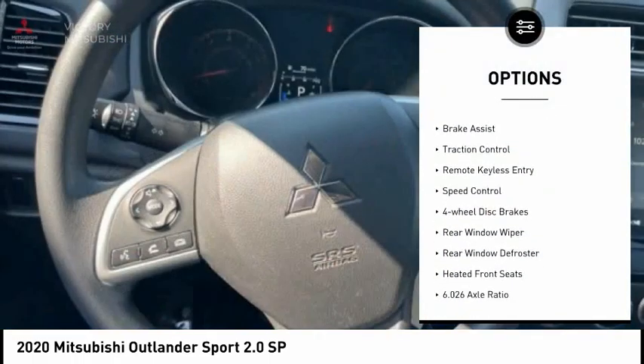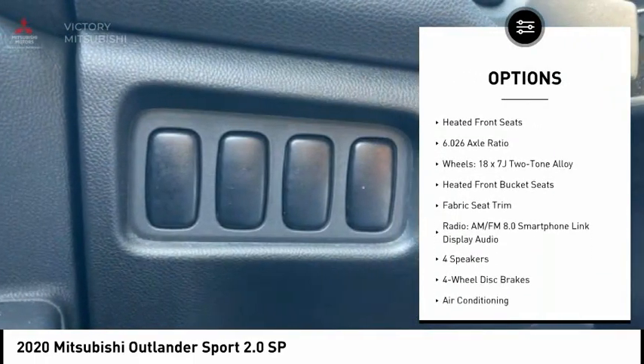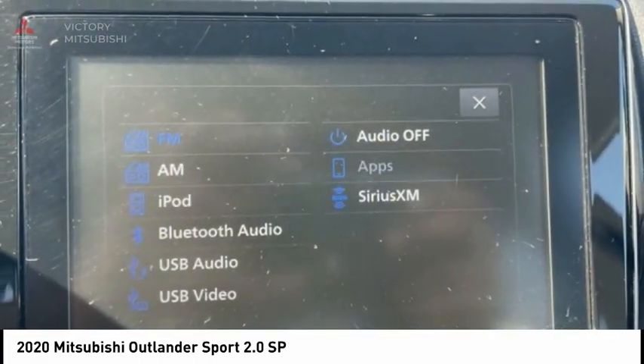Electronic stability control, alloy wheels, brake assist, traction control, remote keyless entry, speed control, four-wheel disc brakes, rear window wiper, rear window defroster, heated front seats.